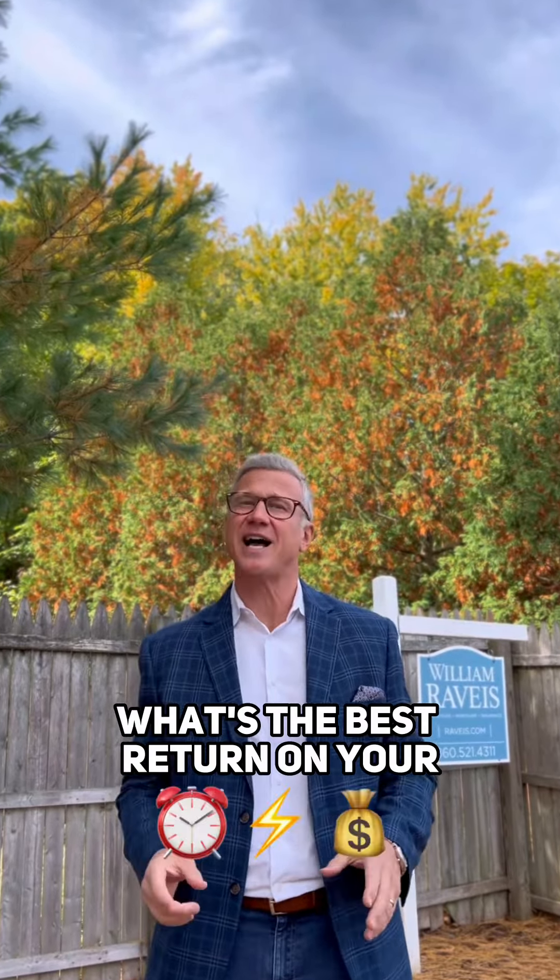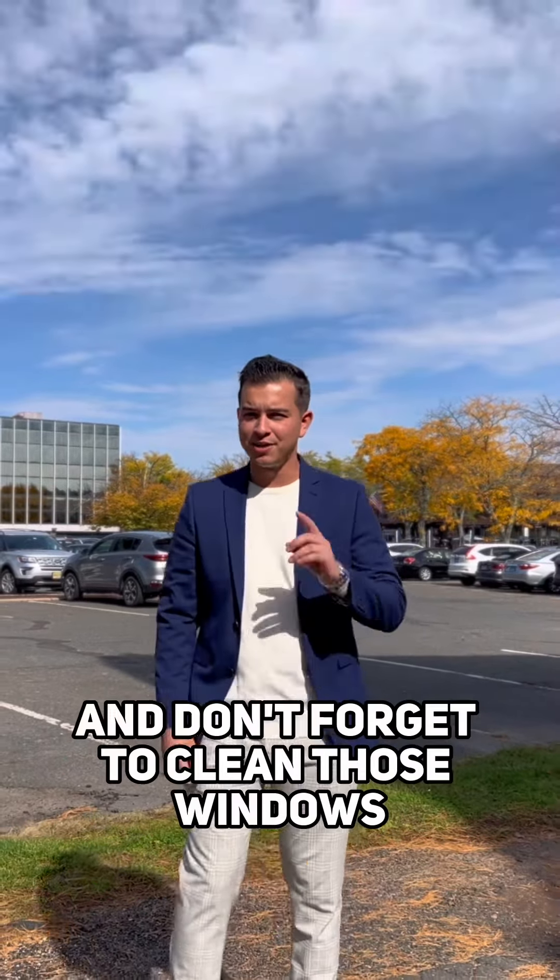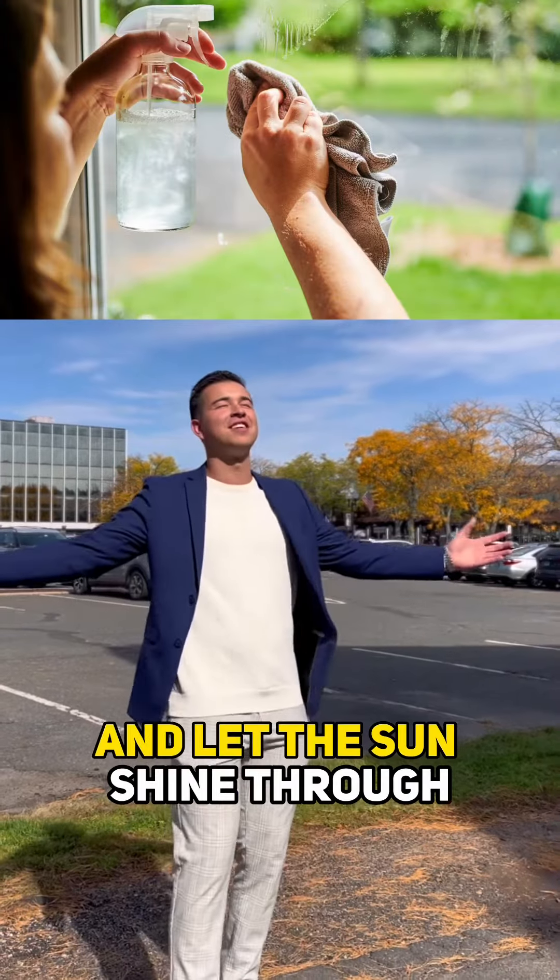Kitchens and bathrooms should be spotless. No grease in the oven, no dust on the floor, no mold in the shower, and don't forget to clean those windows and let the sun shine through.